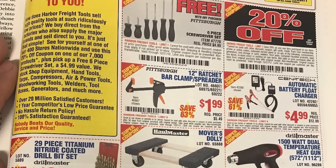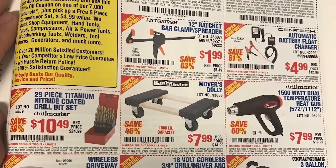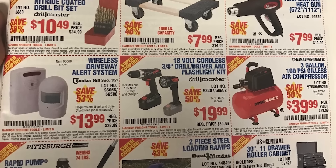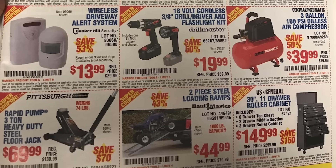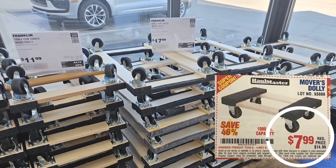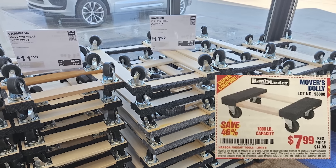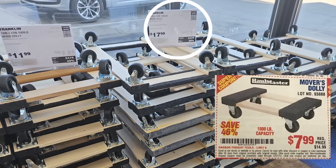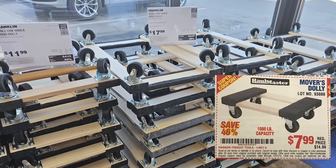I've got this old ad from 2012 and I went to Harbor Freight to find these same items and see how the price from back then compares to the price today. Let's start with the furniture dolly. I have one of these myself — I've even moved a piano on it, which is kind of amazing. The price in this ad is $7.99, and when I found it in Harbor Freight today it was listed at $11.99. They also have a larger one for $17.99, but it looks like the ad is showing the smaller one.